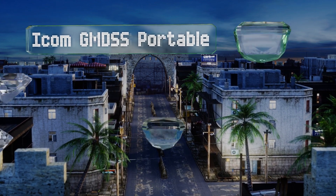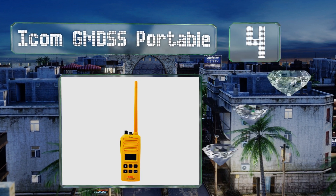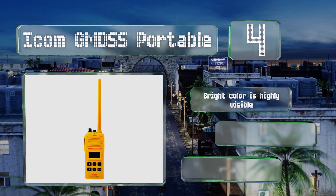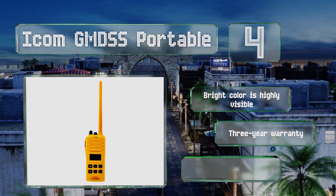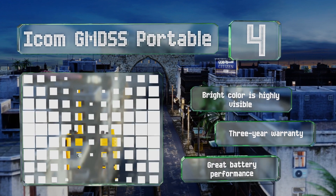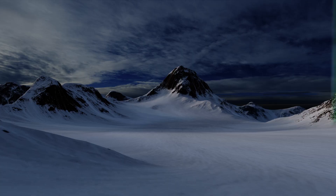At number four, the Icom GMDSS Portable is designed to be as easy to use as possible and intended to live in survival craft like a lifeboat. It's sealed against water, won't succumb to thermal shocks, and can survive drops from up to one meter. Its bright color is highly visible, the battery performs well, and it's backed by a three-year warranty.